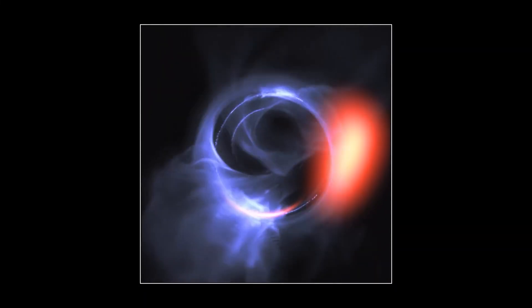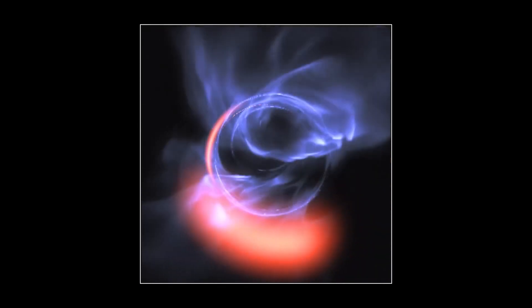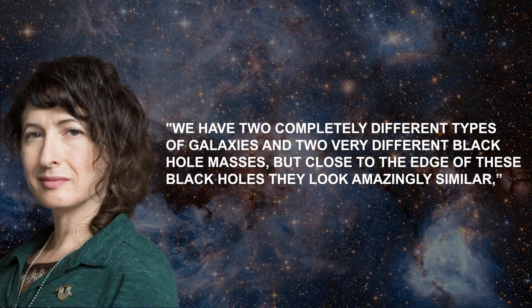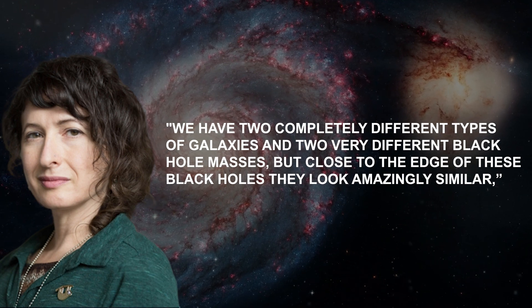The two black holes look remarkably similar, even though our galaxy's black hole is more than a thousand times smaller and less massive than M87*. We have two completely different types of galaxies and two very different black hole masses, but close to the edge of these black holes, they look amazingly similar.